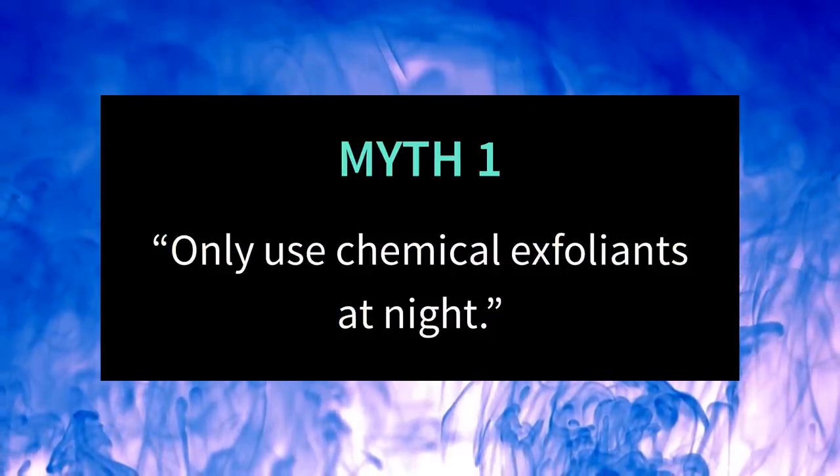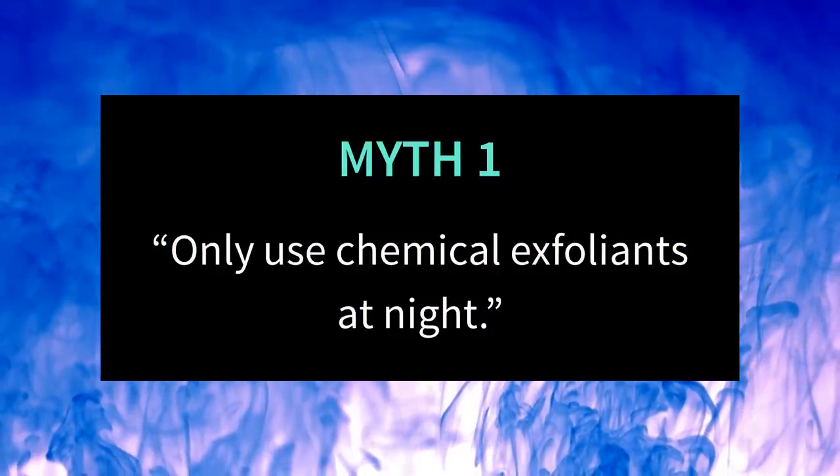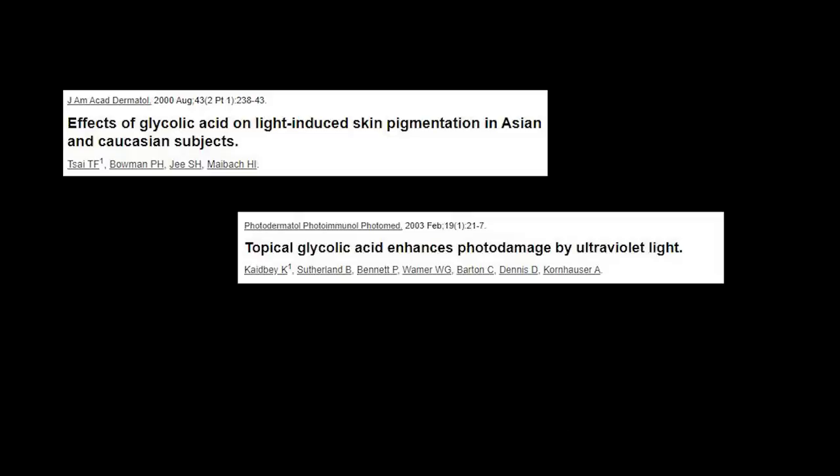The first myth is that you should only use chemical exfoliants at night. This myth is about chemical exfoliants, and in particular it's about the alpha hydroxy acid exfoliant glycolic acid. There were some studies that found that using glycolic acid could make your skin photosensitive — in other words, more sensitive to the sun, making it easier to get sunburnt.